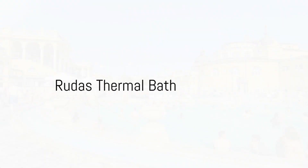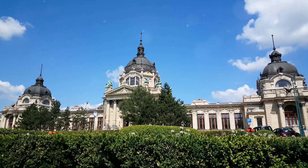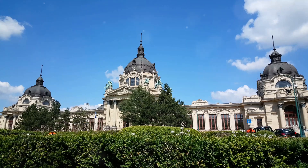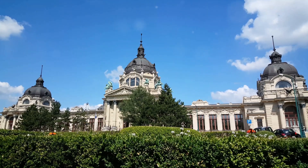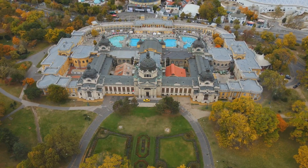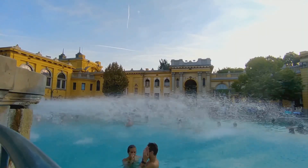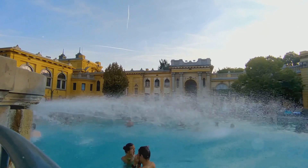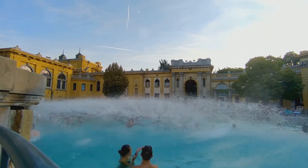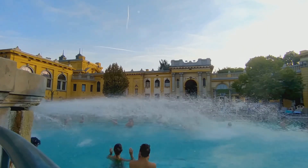Lastly, we journey to the heart of Budapest — the Rudas Thermal Bath. Steeped in history, Rudas takes us back to the Ottoman era, a testament to the Turkish influence on Hungarian bath culture. Built in the 16th century, its dome and octagonal pool echo the architectural style of the period, creating a timeless atmosphere. But Rudas is not just about history; it has smoothly transitioned into the modern age, offering up-to-date wellness services.